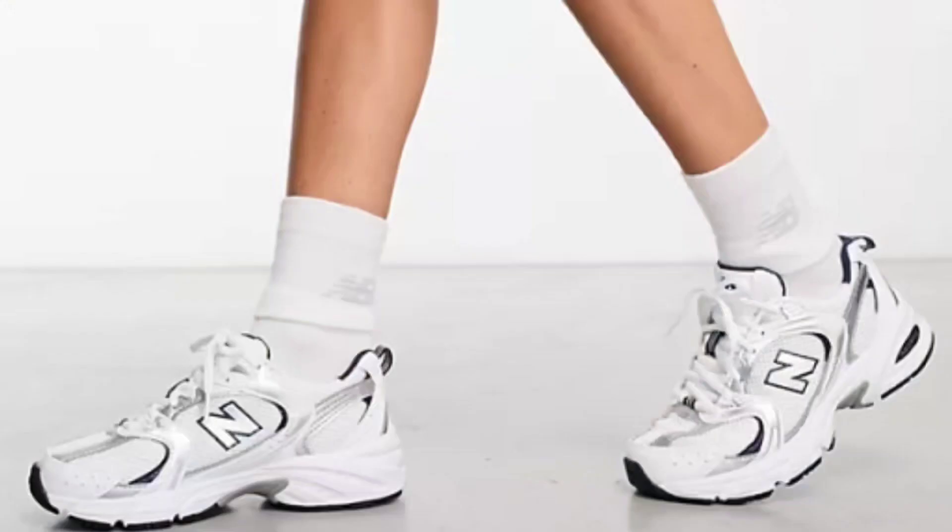When it comes to New Balance, I also like the 530s — the chunky black and white trainers. Those were the ones I wanted to buy initially, but I think the 574s are a little closer to my style. I wanted to experience New Balance first since I'd never shopped the brand before, and then I'll have a think about the chunkier version.